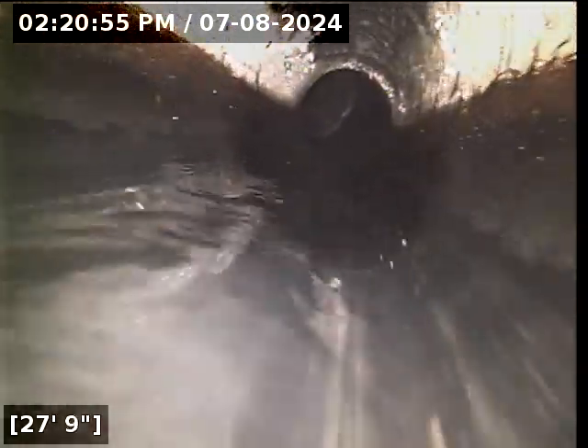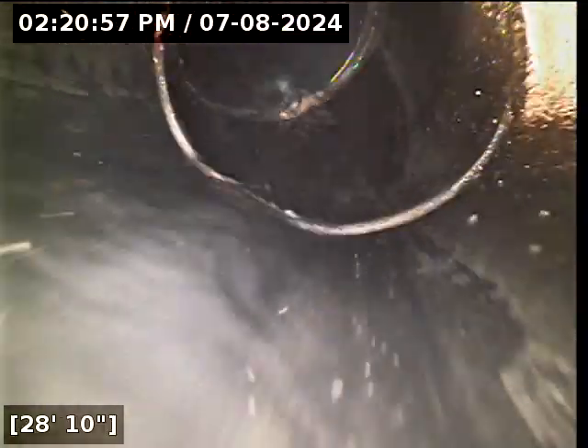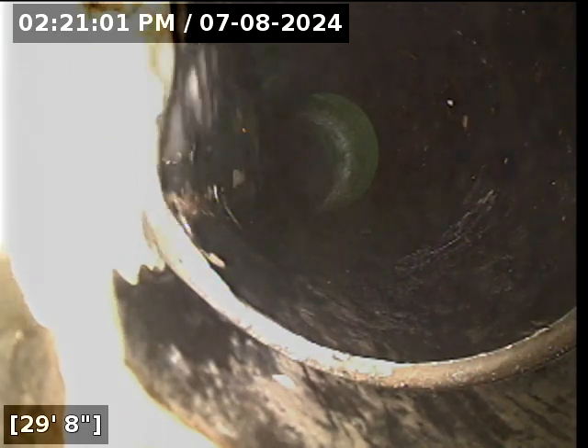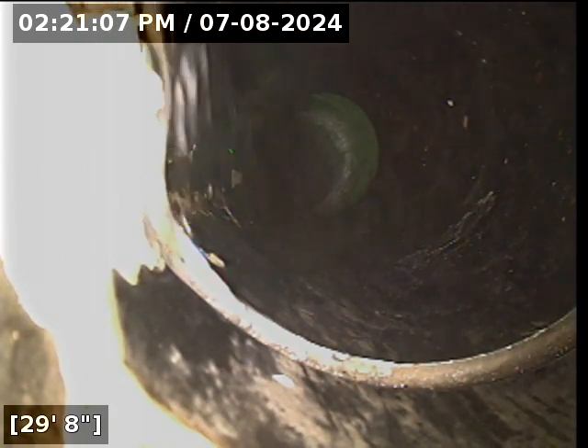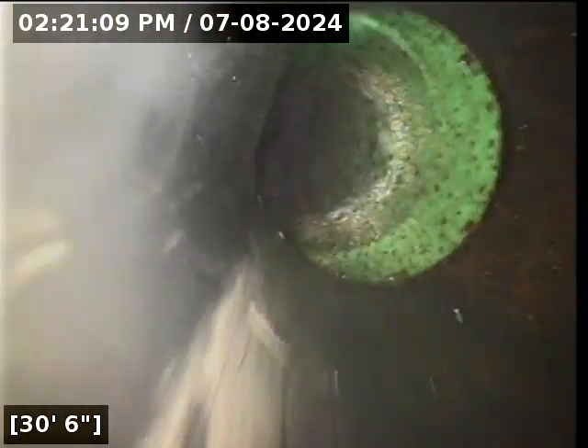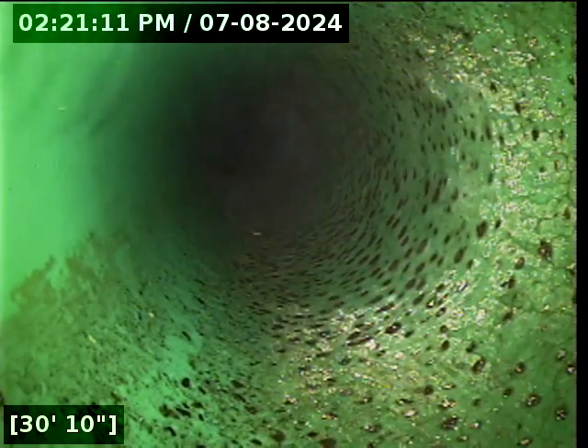I am a huge stickler on grease buildup. It is something that a lot of households don't pay much attention to. At this point in my career, I've cammered 24,000 sewer lines. Grease buildup is more concerning to me than a lot of structural issues.